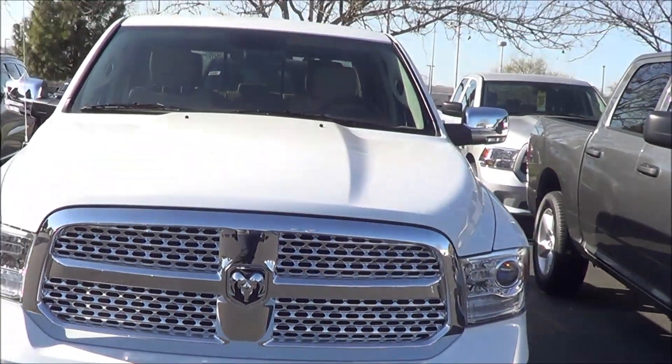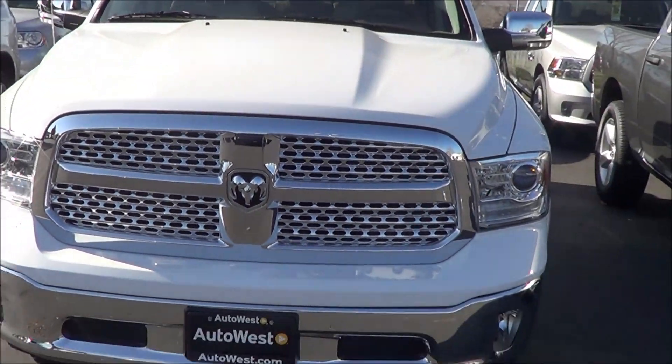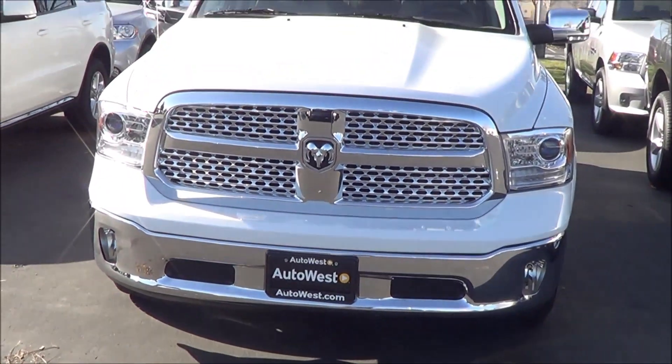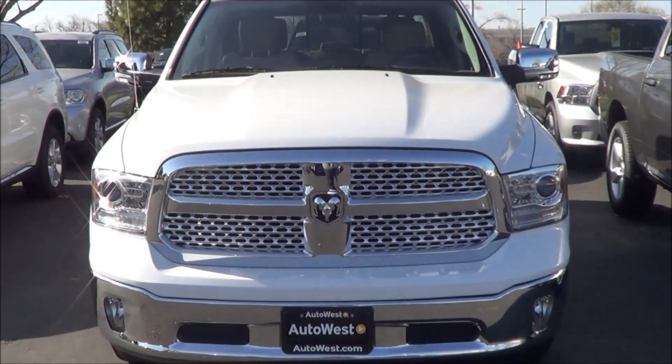Thank you for checking out this review of the 2013 Ram 1500. If you have any questions, please let me know. Remember, this is Cameron's Car Reviews — car buying made easy.